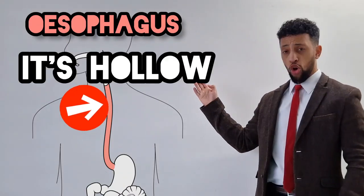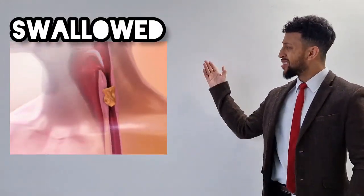Esophagus here, it's hollow. Take a couple chews, then the food's swallowed, down into the stomach, now it follows.